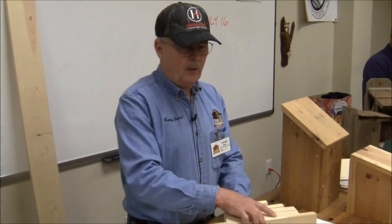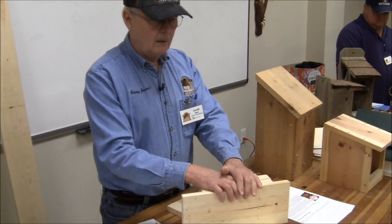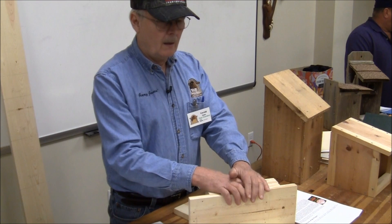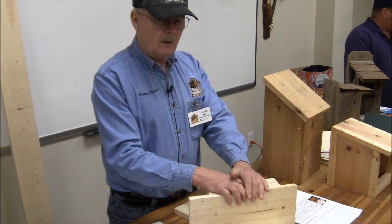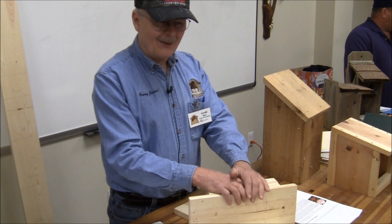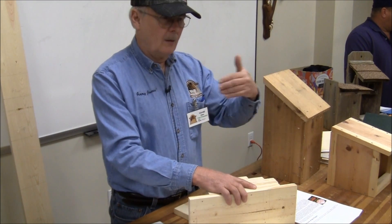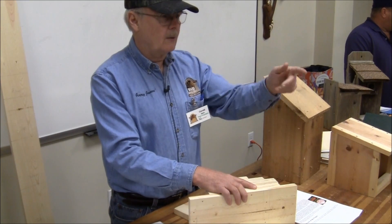It's even worse with cedar. Cedar will split too. In fact, the cedar you get at Home Depot or Lowe's is barely three-quarters of an inch thick — if you plane it down you're lucky if you've got a half inch left on the rough side. If you're building out of one of those cedar pieces, put the rough side on the inside and the smooth side on the outside.